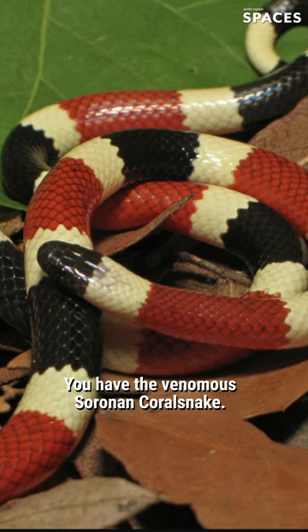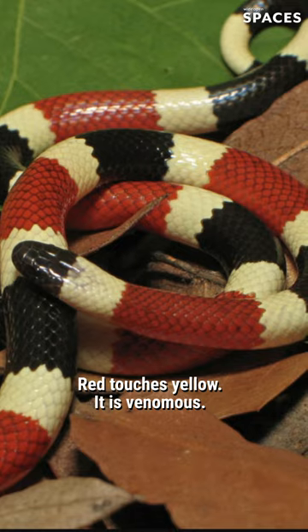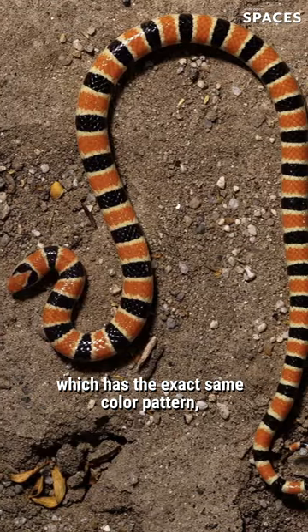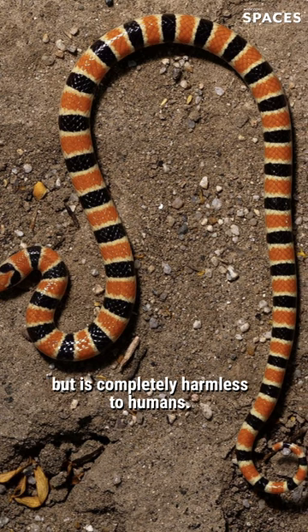You have the venomous Sonoran coral snake — red touches yellow, it is venomous. And then you have things like the Sonoran shovelnose snake, which has the exact same color pattern but is completely harmless to humans.